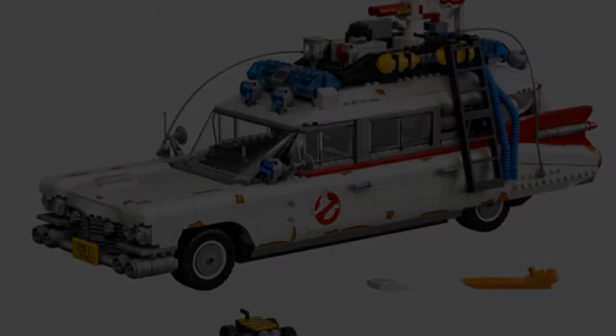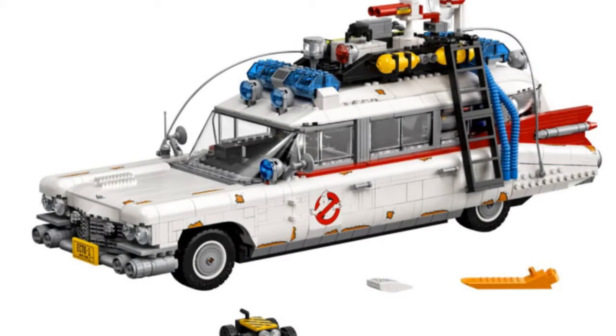Hi, this is Jbrickspro, and today the LEGO Ghostbusters Ecto-1 pictures were revealed. This is set 10274, it'll be in the shop from November 15th. It looks huge and really cool — it has 2352 pieces and will be 200 euros. There was a previous set for this, a LEGO Ideas set, but it was much smaller. This is a Creator Expert set marketed for adult builders.